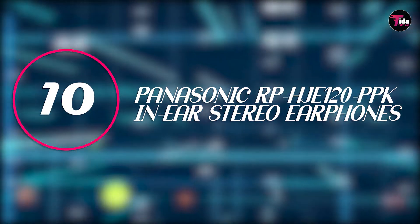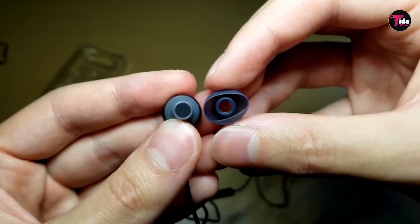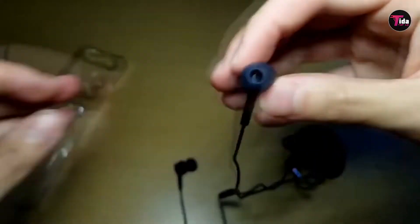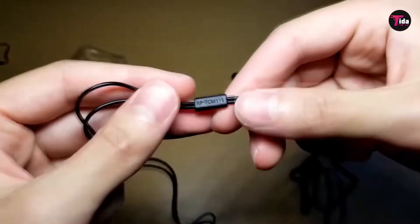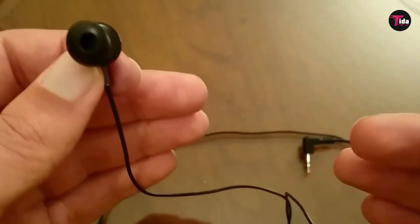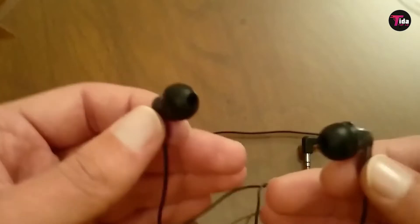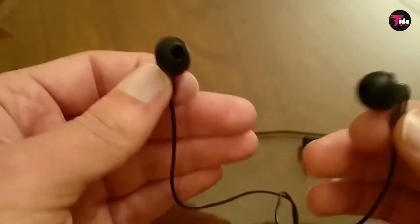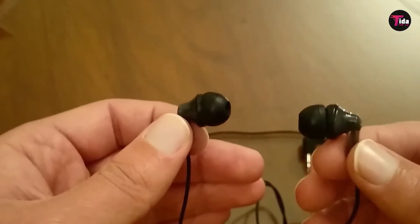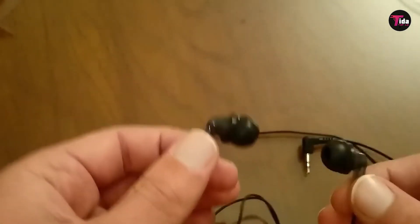At number 10, it's the Panasonic RP-HJE120 PPK In-Ear Stereo Earphones. If you're not looking for over-the-top sound features and just need a pair to get the job done, these are for you. You shouldn't pick a pair of earbuds simply because of an attractive low price, but that's not to say that quality earbuds can't be $10. The Panasonic RP-HJE120 PPK has a super comfy ergo fit bud that's said to conform to the shape of your ear, and some customers mention that their noise cancellation and bass clarity is pretty impressive for such a low price.